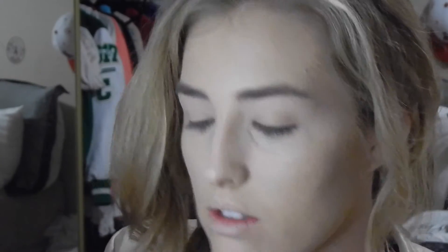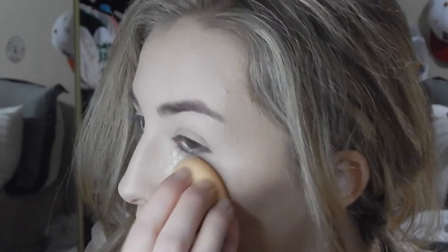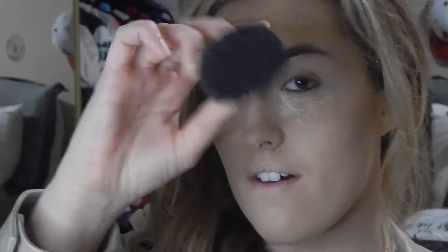Next is the Ben Nye Luxury Banana Powder — this is 1.5 ounces and I got it off Wish.com for $1. I open it up, take a little bit out of the top and put it into the cap. I take the beauty blender — the side we just used — and press this right under the eyes where we put that concealer. Then I take my big fluffy kabuki brush, dip it in, and run it along everywhere else to help set everything.